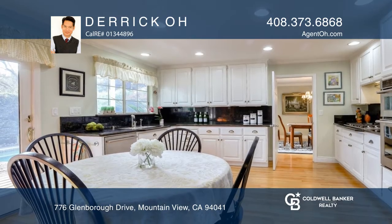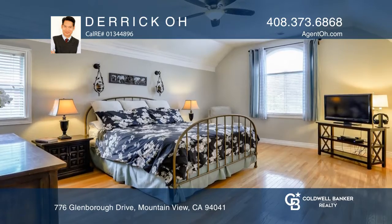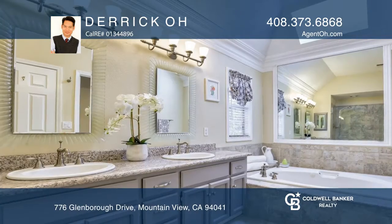Entertain, relax, and dine al fresco from the lovely backyard complete with a pool, spa, outdoor fireplace, and wood fire pizza oven.